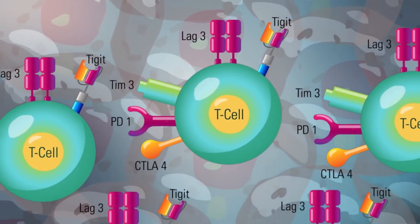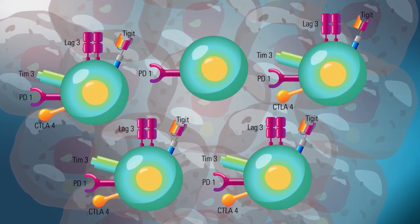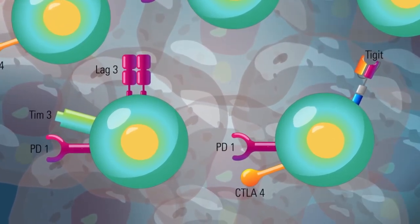The question we had was: are these checkpoint molecules expressed all on the same cell as it becomes dysfunctional, or is there a bunch of cells expressing PD-1, another bunch expressing CTLA-4, another TIM-3, and others expressing TIGIT? Or are there combinations of one, two, or three? This has very strong implications—if a T cell expresses only one checkpoint molecule, blocking that one may restore immune responses. But if a multitude are expressed on the same cell, blocking one will not do the job. We couldn't address this question until single-cell RNA-seq came into being—then we had the perfect system.